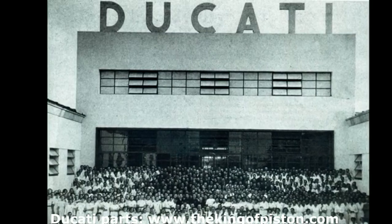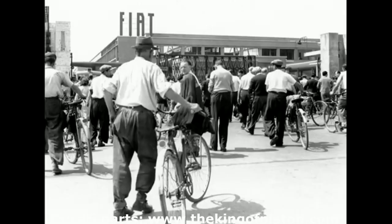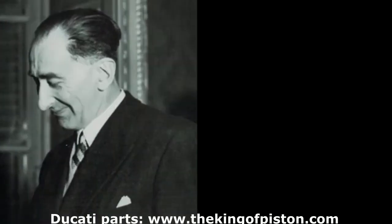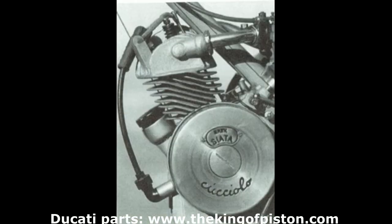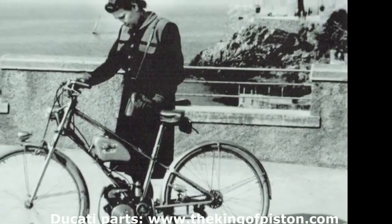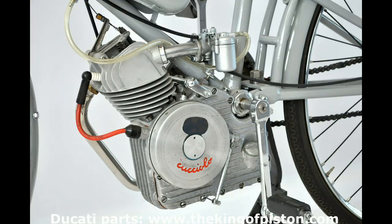The Societa Scientifica Radio Brevetti Ducati, with its Borgo Panigali factories leveled by bombings, began production of the Cucciolo in the Fiat foundries of Camry. The engine was designed by lawyer Aldo Farinelli. Presented at the Milan fair in September 1946, this new micromotor was advertised as the most economical in terms of installation, since it used the bicycle's original chain as the transmission component, and in terms of fuel consumption, achieving nearly 100 kilometers on a liter of gasoline.